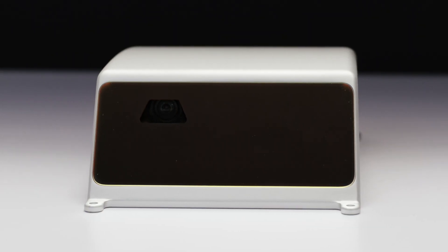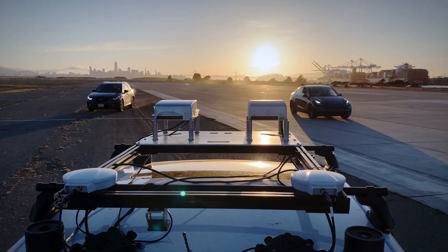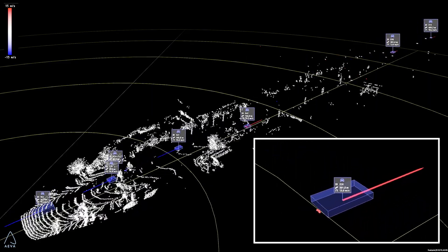Our next iteration, ARIS I, was released in 2020. It represented three years of development and road testing and improved on our A-Sample to fully meet the performance expectations of our customers. ARIS I can detect pedestrians beyond 350 meters and low reflectivity objects, including vehicles beyond 500 meters — an industry first.